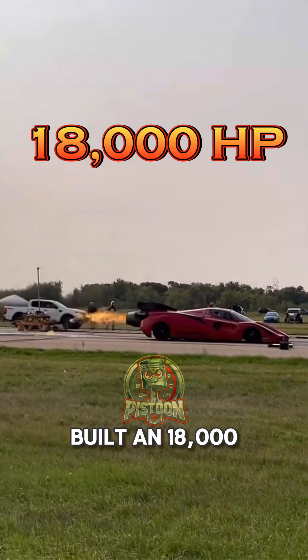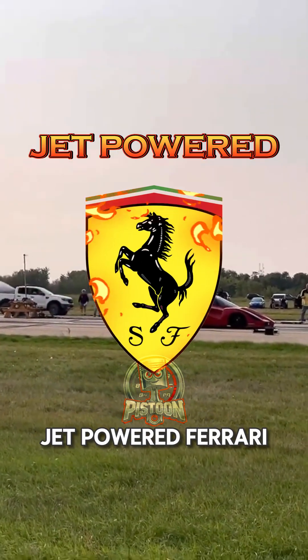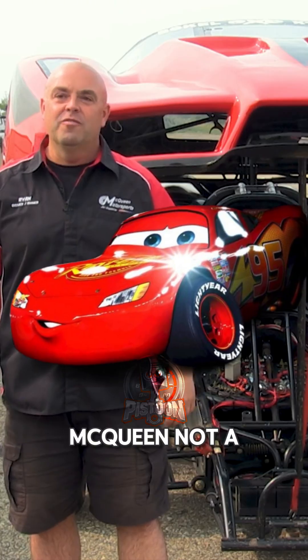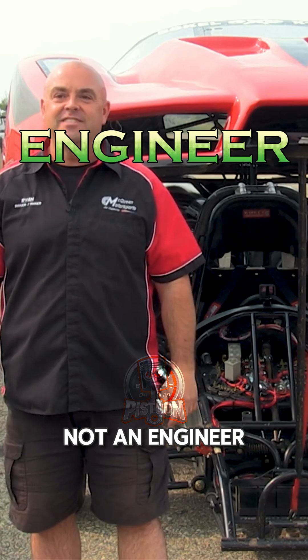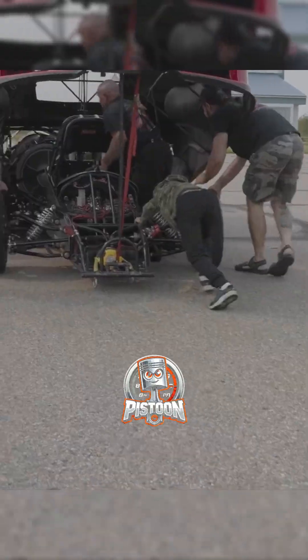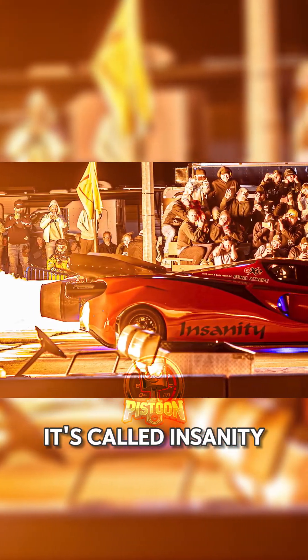This guy literally built an 18,000 horsepower jet-powered Ferrari in his garage. His name's Ryan McQueen — not a mechanic, not an engineer, just a regular guy with a big dream and about 17 years of relentless dedication. And the machine? It's called Insanity.